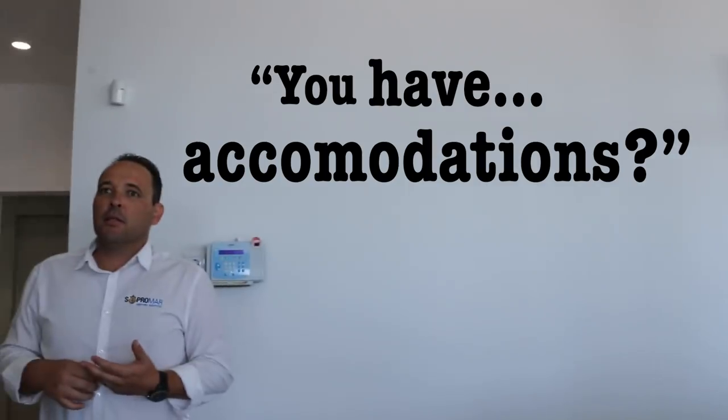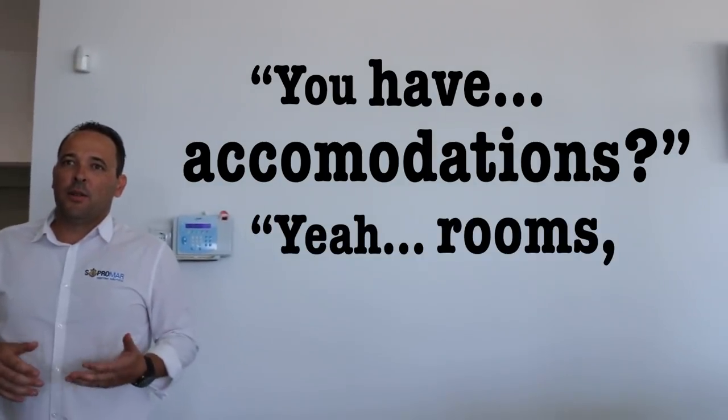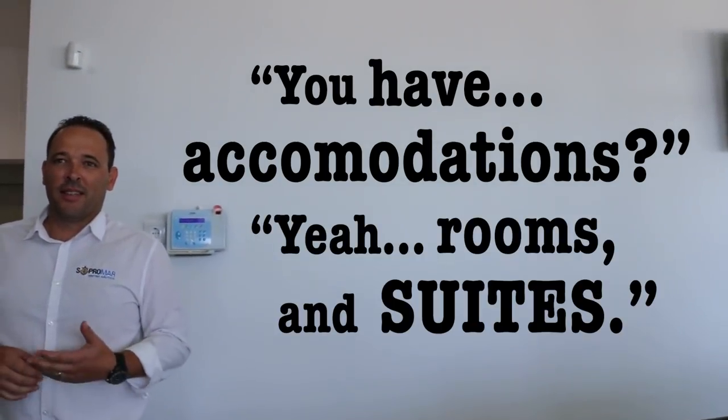This is a palace for boat repairs. Because we also have accommodations — you have rooms? Three suites. This place is insane. It is huge.